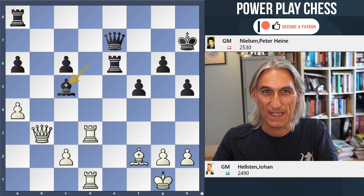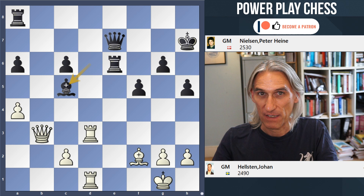White to play and win. This is a game between Johan Helsten from Sweden against Peter Heiner Nielsen from Denmark, played in Copenhagen in 1996.